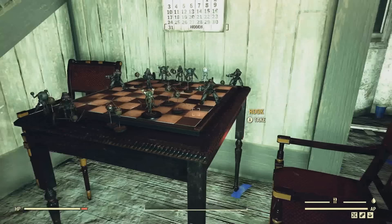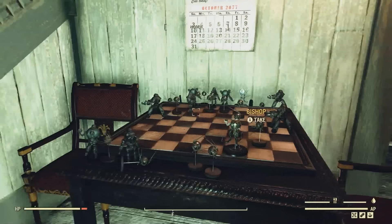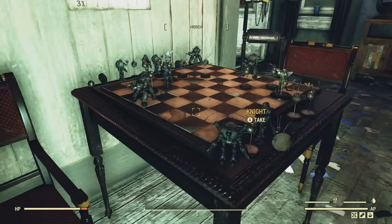It reminds me of the little models that we can get in real life. It's pretty cool. I wonder if one day Bethesda may add a chess game that we can play with one another in Fallout 76 — that would be pretty fun to do with your buddies.